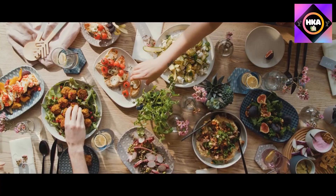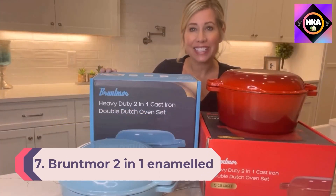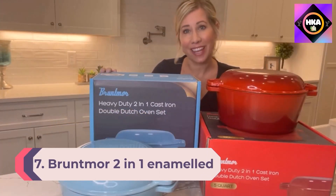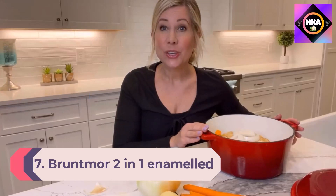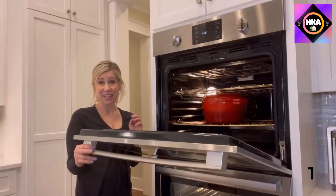Number 7: Bruntmore 2-in-1 Enameled Cast Iron Double Dutch Oven and Skillet Lid. This 5-quart pre-seasoned heavy-duty dutch oven comes with a cast iron skillet lid that doubles as a skillet and can also be used as a casserole dish for the oven. The cast iron pot is oven safe; hand wash is recommended. It offers unparalleled heat retention and even heating.